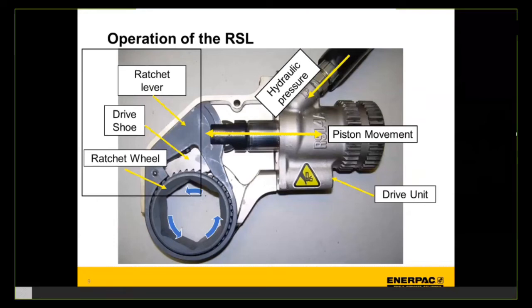Looking at the inner workings of the RSL, it has an incredibly small number of components inside with a very simple force design of only three moving parts. Starting in the cassette head where the nut goes, you have the ratchet wheel and pawl teeth, a drive shoe, a ratchet lever, and the hydraulic piston. With such minimal moving pieces, wear and tear is extremely minimal, maintenance is extraordinarily simple, and the tool is a best fit for high-usage, extreme bolting conditions.